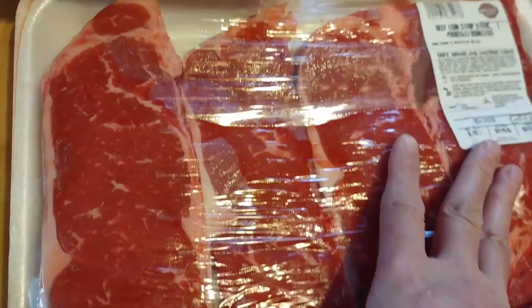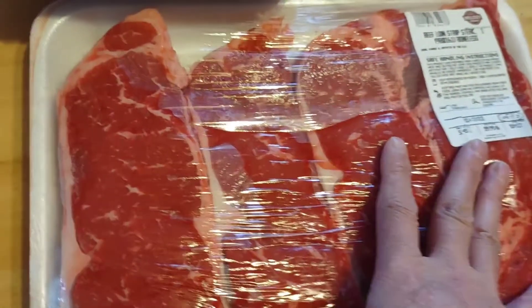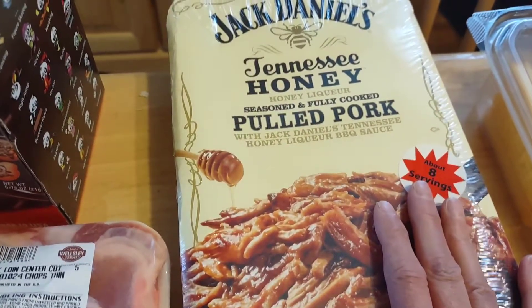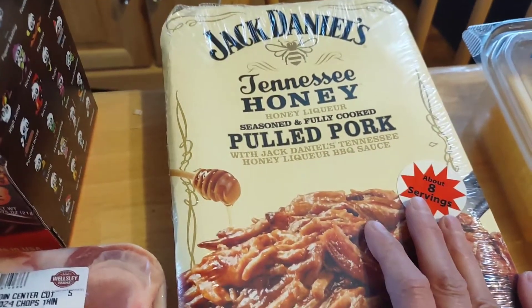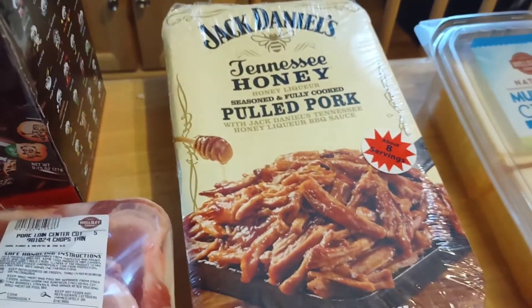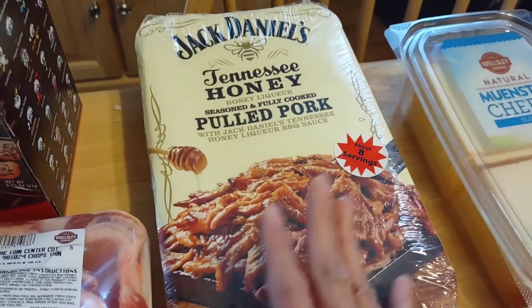There are four in the package. I'm going to put these in individual Ziploc bags so I can just take them out, thaw them, and grill them. For one of our other pork nights — usually Tuesdays and Thursdays — we got these Jack Daniels Tennessee Honey Pulled Pork. I'm just going to throw that in my crock pot and add a little bit of extras with onions and things. We're going to have shredded pulled pork sandwiches one day — that could be a great Sunday meal.